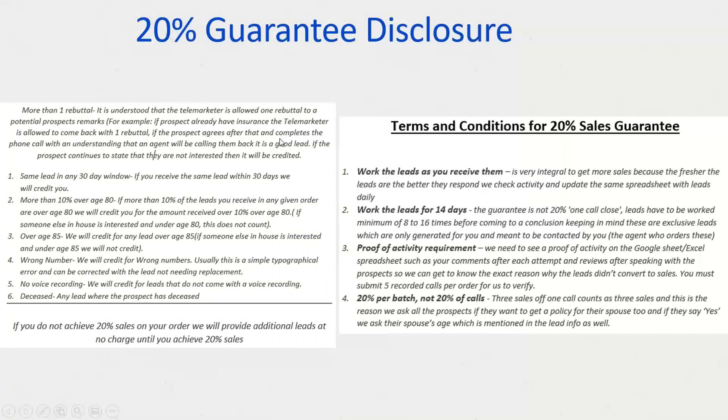Before we jump into the guarantee part — number one, you're getting a big discount because of our volume, like Costco versus the neighborhood supermarket. You do have to be active with Levinson, have an active contract, and all business must come back through us, so there's a waiver form to sign. Just with the pricing alone and the exclusivity of these leads, that's already a lot of value. Now the 20% guarantee — I want everyone to understand how it works and what requirements must be met.